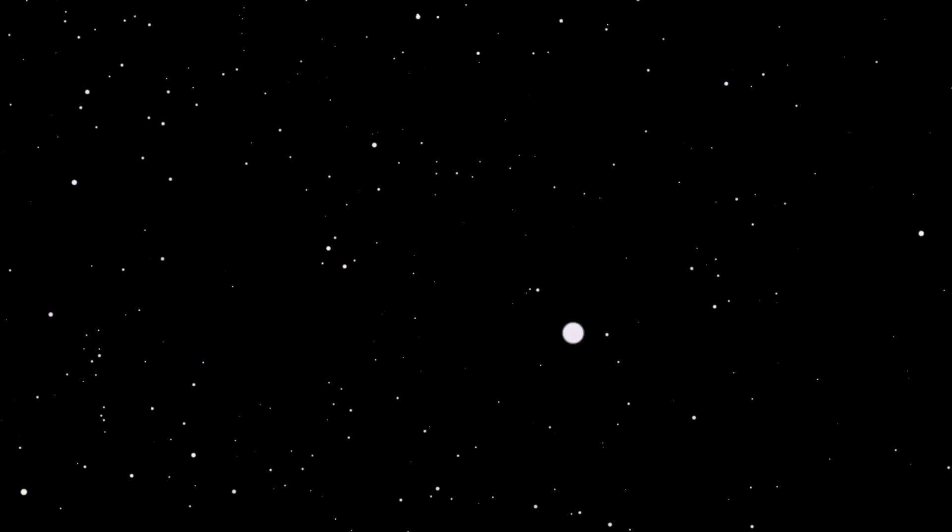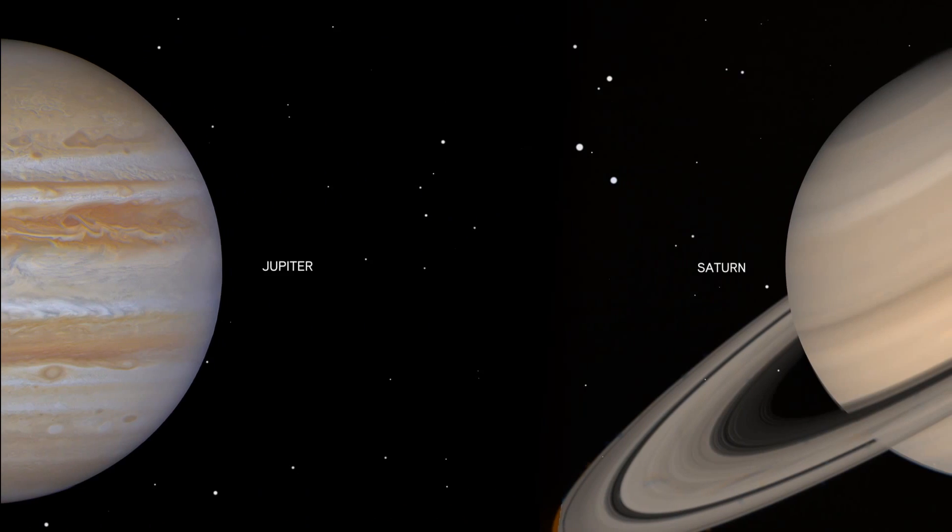Now, since lighter elements are much more plentiful in the universe, many planets consist mainly of hydrogen and helium, like Jupiter and Saturn.